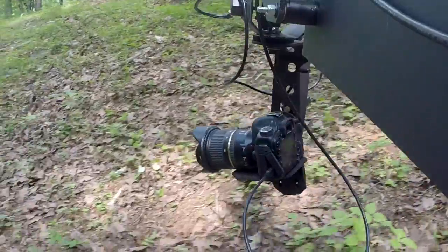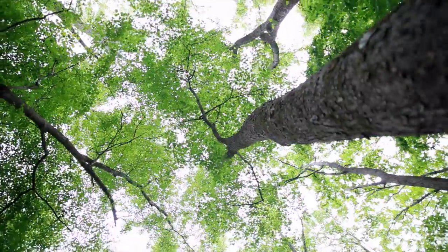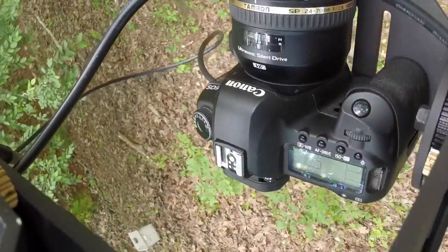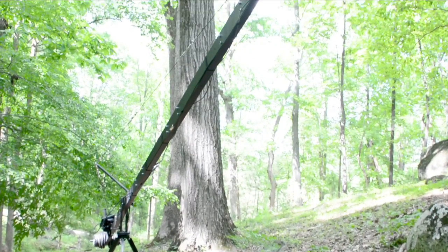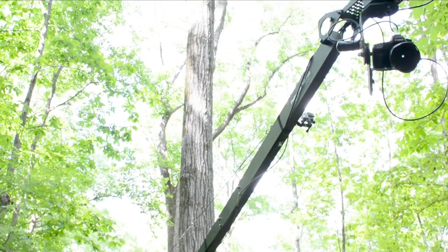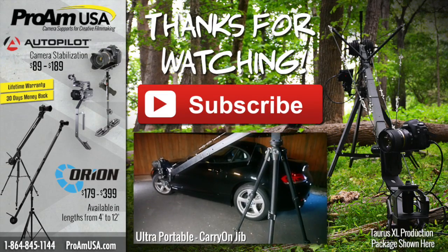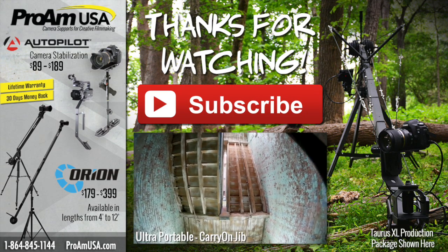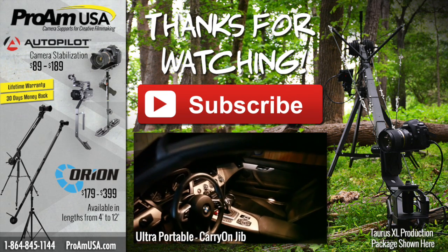Allow your creativity room to play by combining movements for unique and captivating shots. The complex variations are endless. Thanks so much for watching. Please subscribe for more content and to see videos of new products as they are released. Also be sure to visit proamusa.com for this package and more great products.